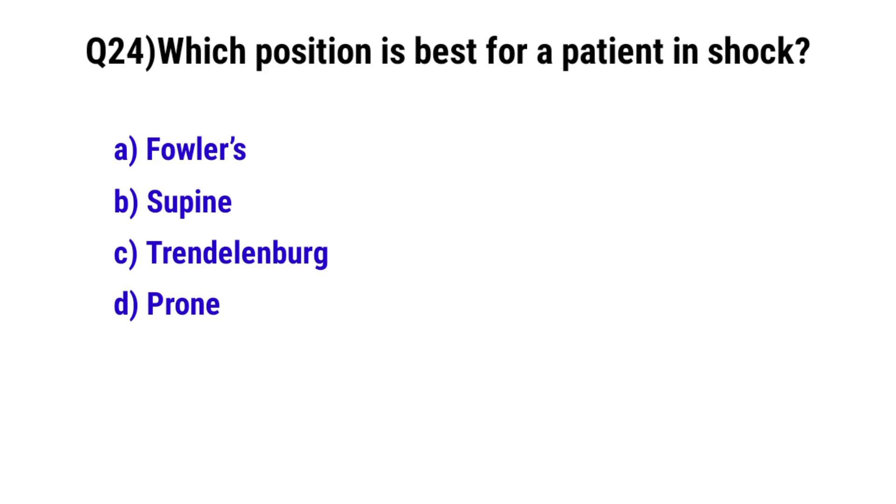Question number 24. Which position is best used in shock? The correct option is C. Trendelenburg.